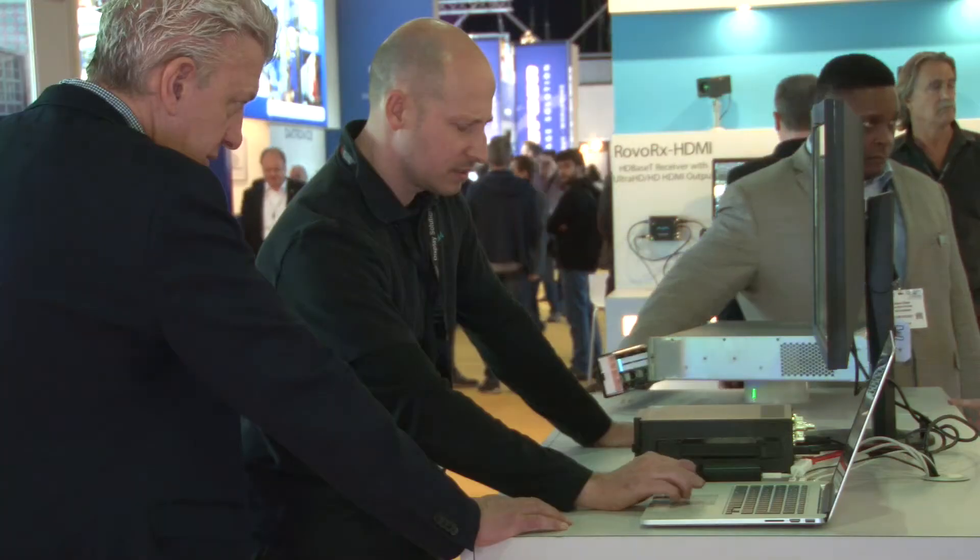AJA Video Systems started out in the broadcast world, and we're a big player there. When it came to AV and the current convergence that's going on, there's a lot of technologies that cross over. Our support and reliability is something that's got us by really well within the professional space, and we found the AV market needs that as well.